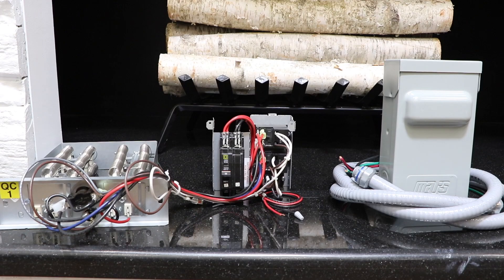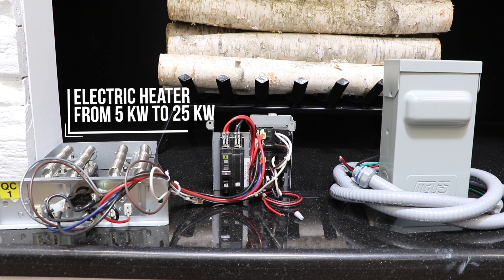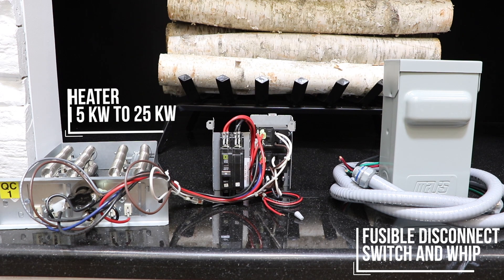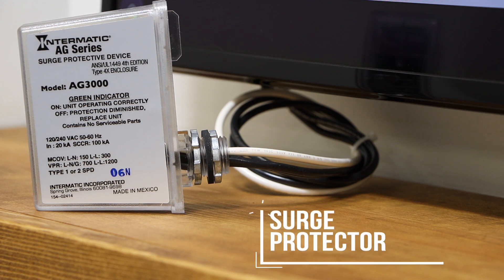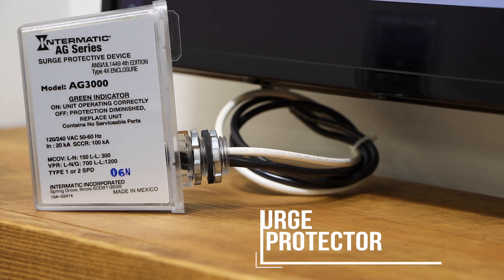Let's talk about the accessories you may need for the system. You can use an electric heater ranging from 5 kilowatts to 25 kilowatts. A fusible disconnect switch and whip is used to ensure the unit's electrical circuit is completely de-energized for service or maintenance. A surge protector protects your system components from possible surges or lightning storms.